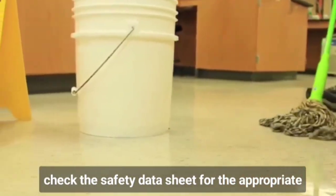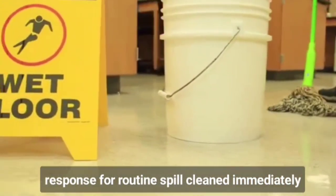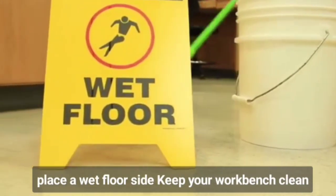If you do make a spill, check the safety data sheet for the appropriate response. For a routine spill, clean it immediately and place a wet floor sign.